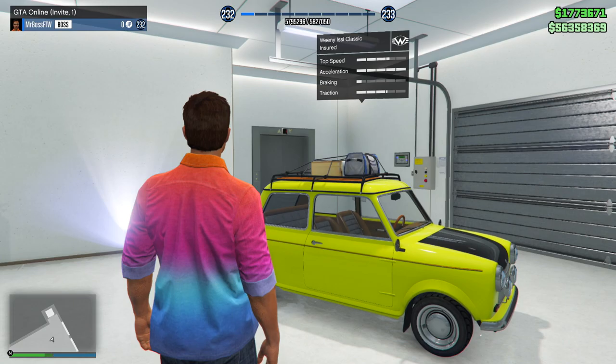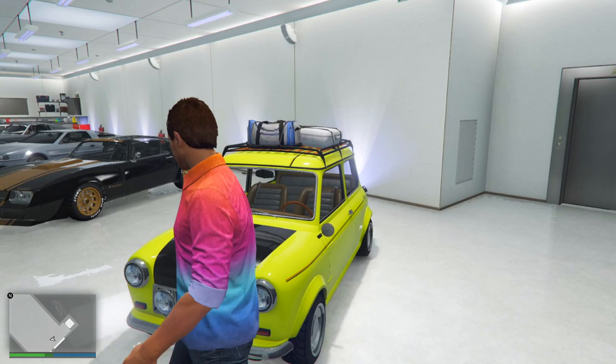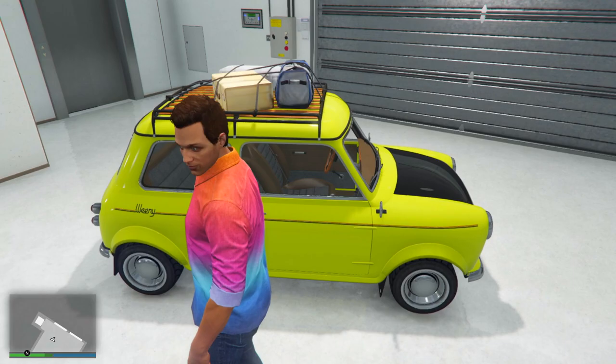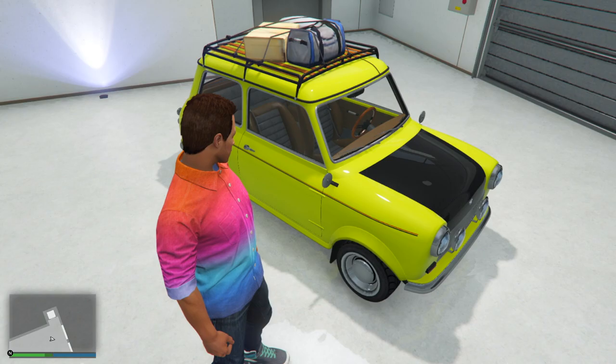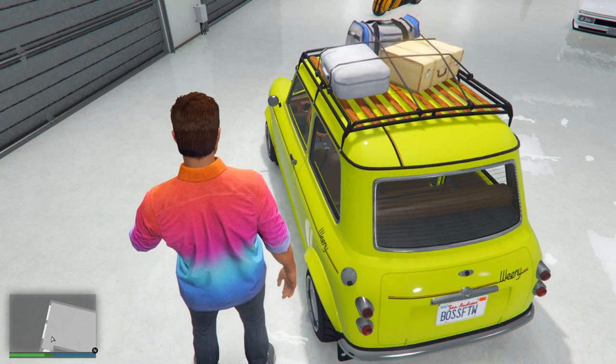Probably the funniest vehicle we're looking at today is the Weenie Issi Classic based off of Mr. Bean's Mini Cooper. You've got the yellow with the black hood, and while we obviously don't have the chair on top, this is Mr. Bean's car. Look how tiny this thing is — it is a really little guy. Mr. Bean is obviously hilarious, and I definitely wanted to recreate his car in Grand Theft Auto Online.